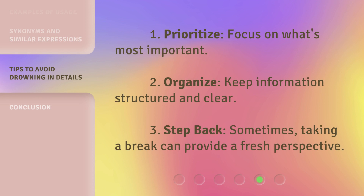Here are some tips to avoid drowning in details. 1. Prioritize — focus on what's most important. 2. Organize — keep information structured and clear. 3. Step back — sometimes taking a break can provide a fresh perspective.